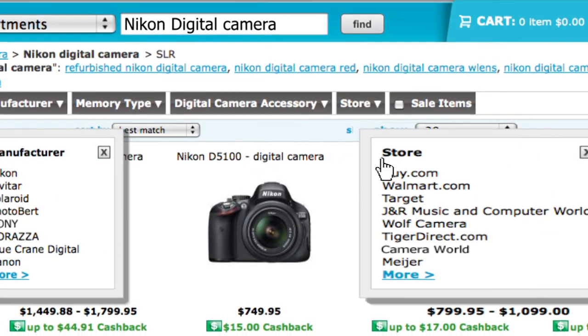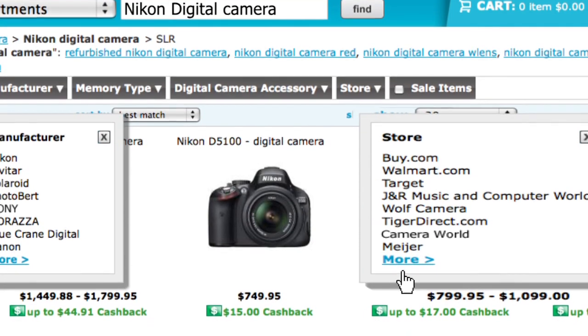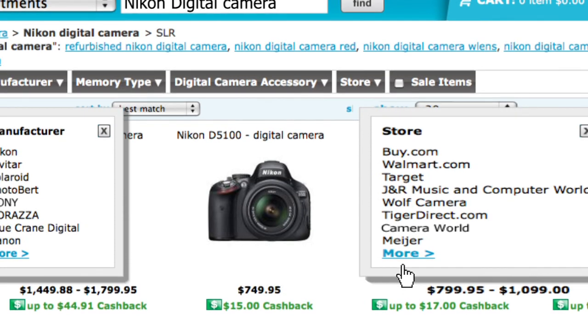I can also search within a store, so I can filter results by the type of store I'm looking to buy from — maybe it's Walmart, Wolf Camera, or Camera World. The whole point is I can look for a camera, drill in, find exactly what I'm looking for, and get to the purchase very quickly. Consumers don't want to spend a lot of time on a website — they want to find what they're looking for and move on.